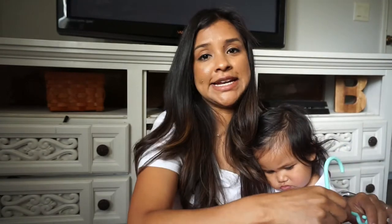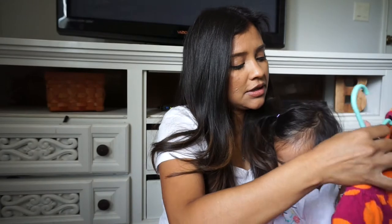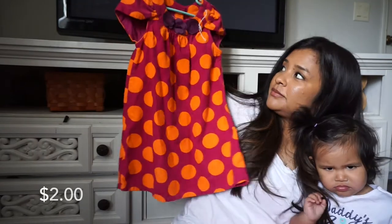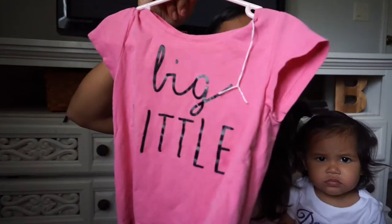Starting out for Adriana — she is 4. This is a 4T from Genuine Kids. I love the polka dots and the bright colors on it. And then this shirt from H&M — I really like the writing on it. It says 'Big Little' and it's a pink shirt.